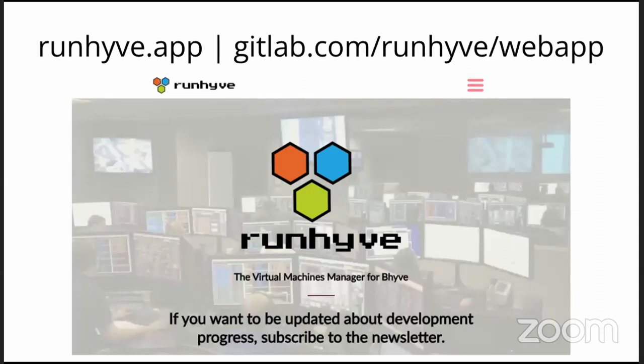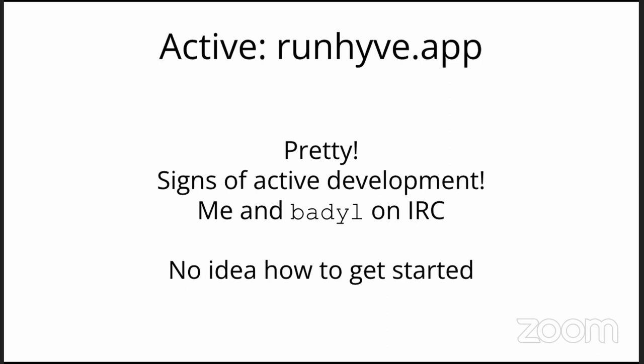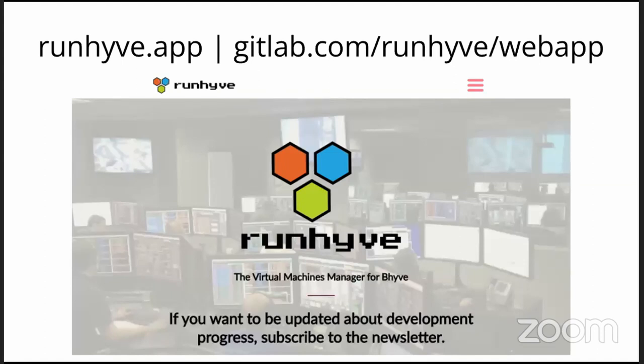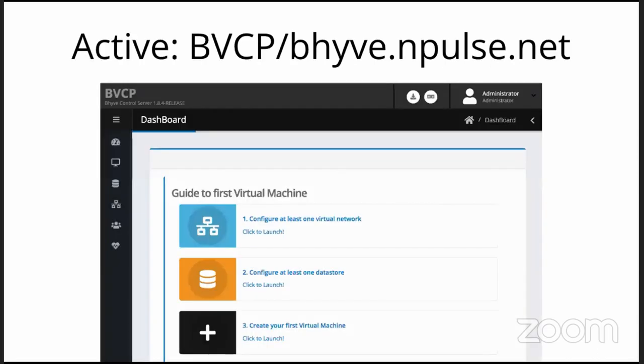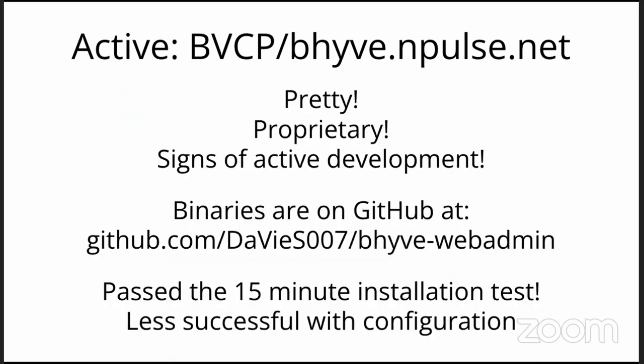Runhive.app is the domain name — it's on GitHub. It's pretty with a great website and active recent commits. IRC is pretty quiet though. I wasn't sure how to get started with it. Similarly, bvcp.beehive.mpulse.net has a beautiful, very reactive, attractive GUI. It is completely proprietary — if you go to GitHub you will find binaries for installation, and there are signs of active development. I did get it up and running as a GUI and framework in 15 minutes, but once I logged in I couldn't make too much sense of it.